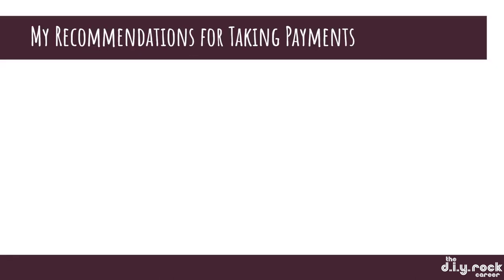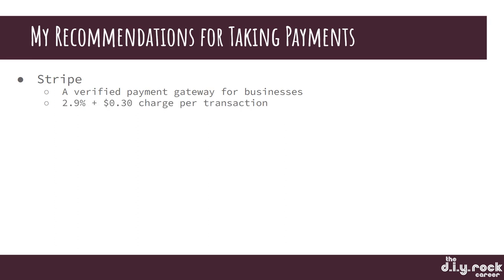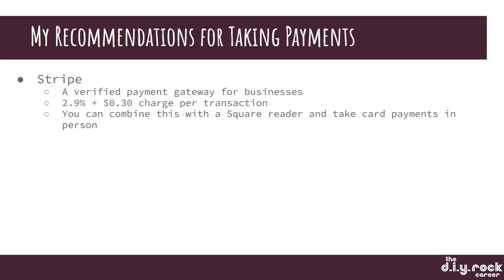My recommendations for taking payments look like this. Use Stripe because it's a verified payment gateway for businesses. It's a 2.9% fee per transaction plus 30 cents per transaction. You can combine this with a Square Reader and take card payments in person.